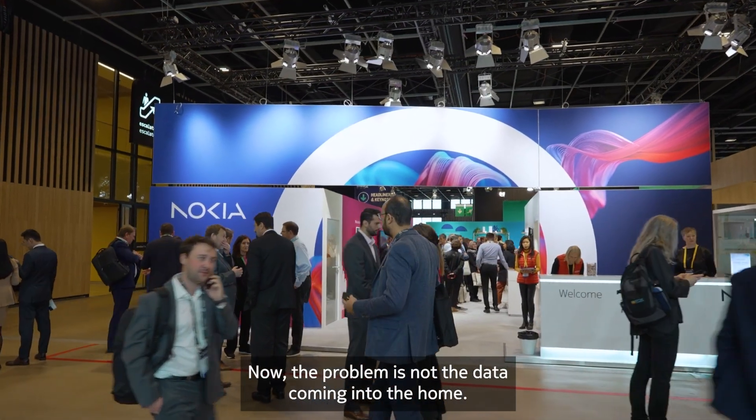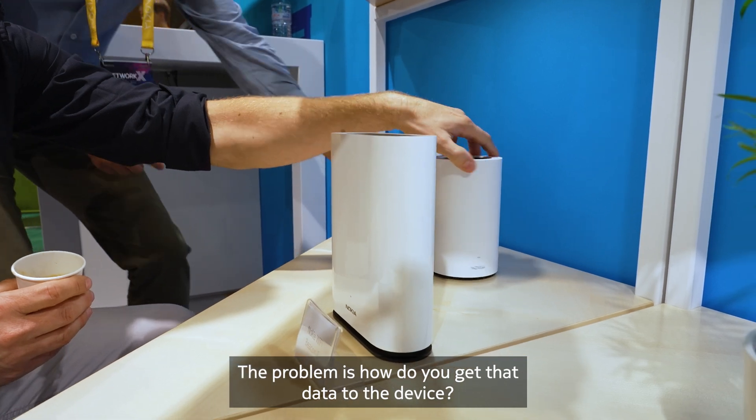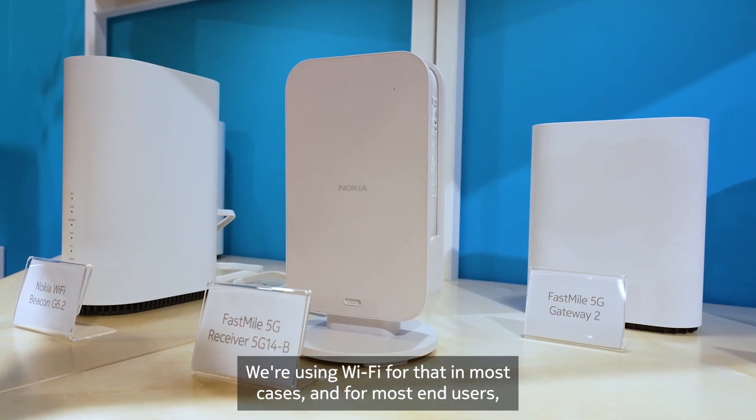Now the problem is not the data coming into the home, the problem is how do you get that data to the device? We're using Wi-Fi for that in most cases, and for most end users Wi-Fi is the internet.